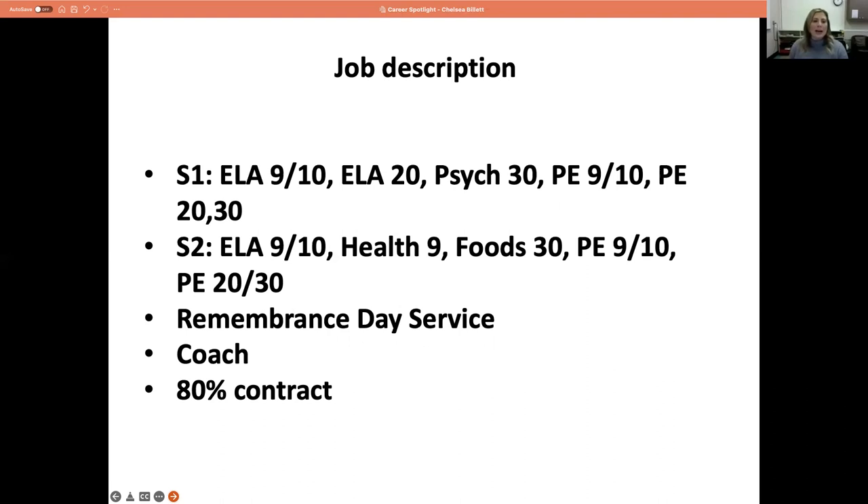I've broken this into semesters. Semester one I have ELA 9-10 as a split class — I'm teaching two curriculums at once during that period — ELA 20, Psych 30, and Phys Ed 9, 10, 20, and 30. Semester two ELA 9 and 10 will continue, with grade 10 changing from an A-10 to a B-10 course. I've also got Health 9, Foods 30 which is new, and Phys Ed 9-10 and 20-30 again.